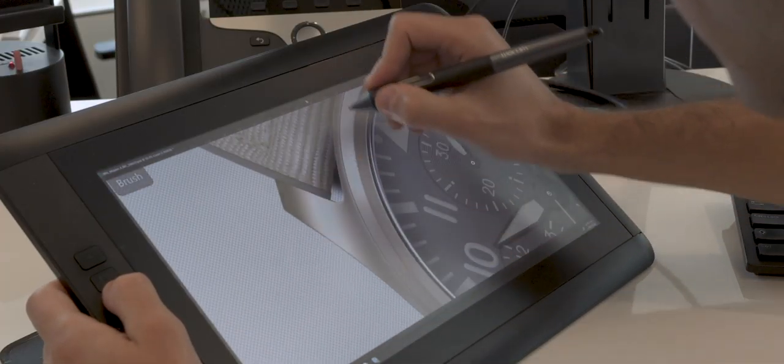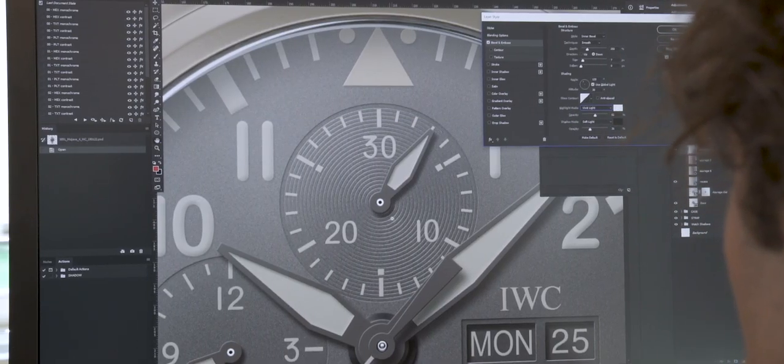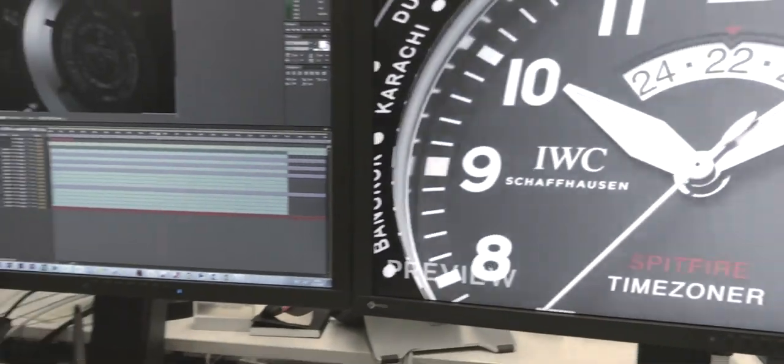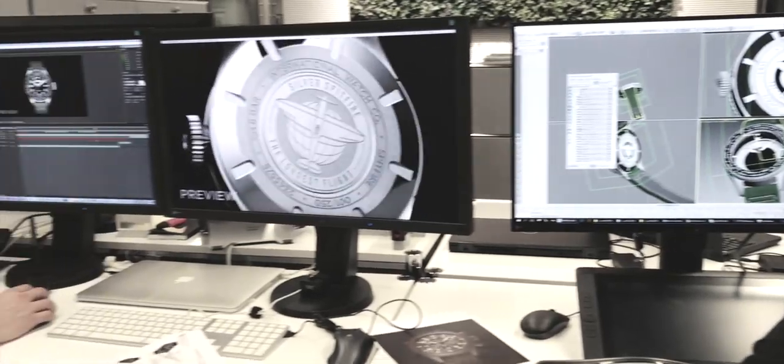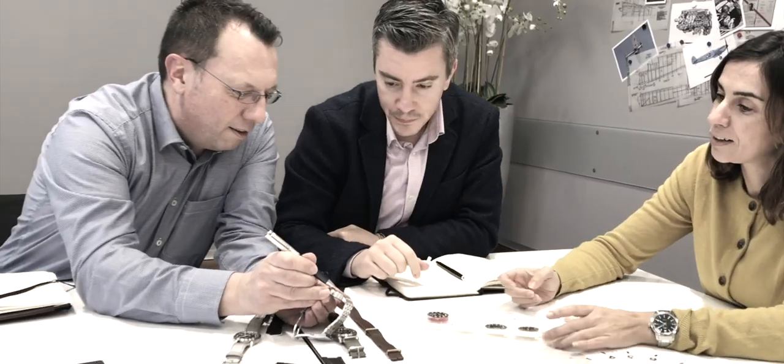We're here at the new design center of IWC Schaffhausen. The opening of our new manufacturing site gave us the opportunity to reshuffle spaces within the headquarters and open a new creative center, which brings together all the creative disciplines we work with — watch designers, graphics and communication designers, visual merchandising, and product visualization. All creative disciplines are located in this new space, which will also be open to visitors coming to Schaffhausen to experience more about the production and creation process. This is part of our strategy to be more transparent and more visible as a brand.